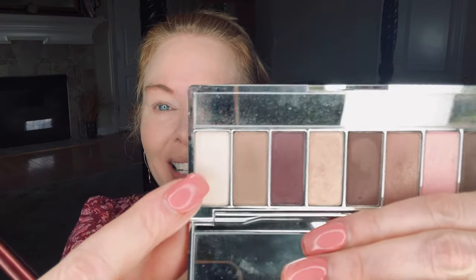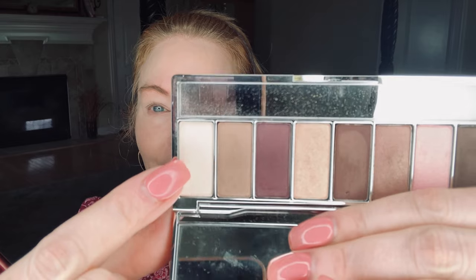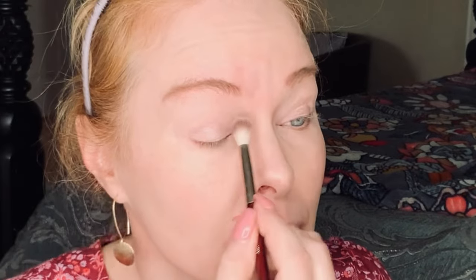I'm going to start by applying this ivory color right here all over my mobile lid and up to my brow. I'm just using this to set my eyelid primer and make a nice base. It's got a little bit of a sheen — not really a shimmer, I'd call it a satin. I don't want to waste that, so I'll just put it down. It's just a really nice white.